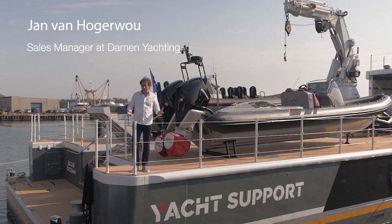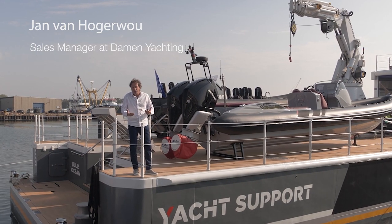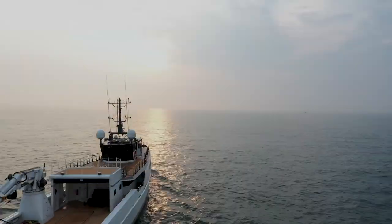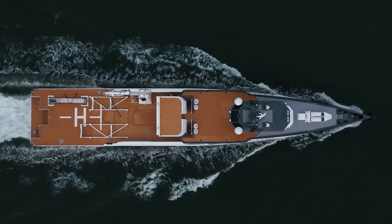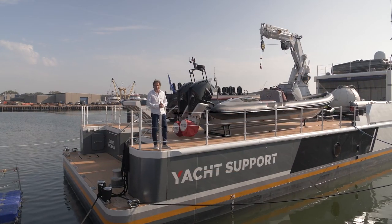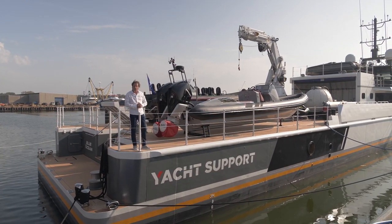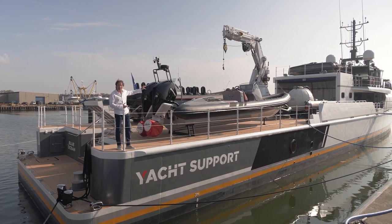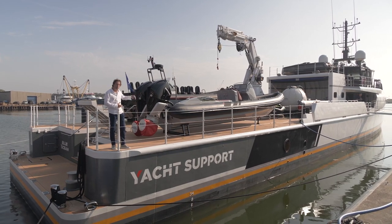I'm on board of our most successful shadow boat, toy carrier — our Yacht Support 5009. She's actually 55 meters long and loaded with RIBs, wave runners, a little fun boat on top of the hangar. There's even a dive boat and a decompression chamber on board. We're going to see all of that as we walk on board.